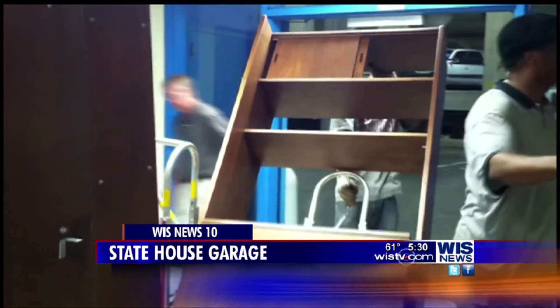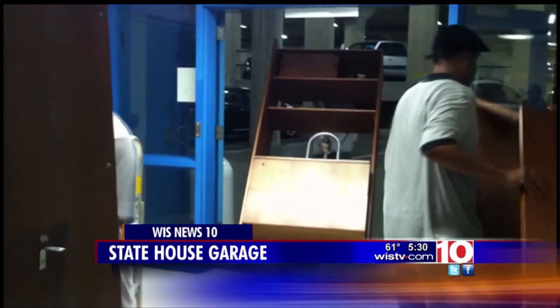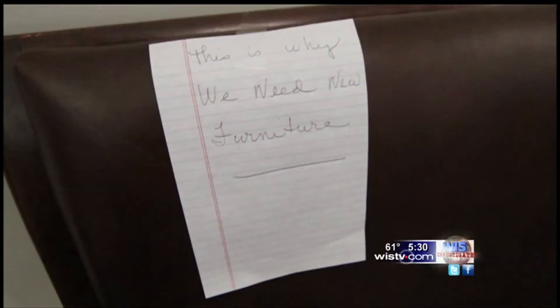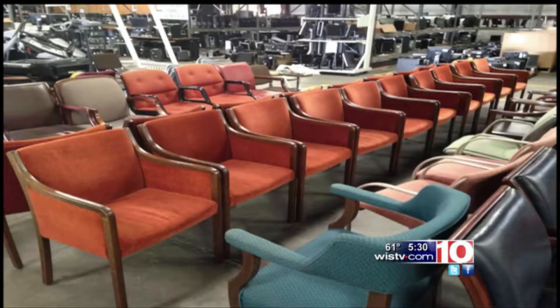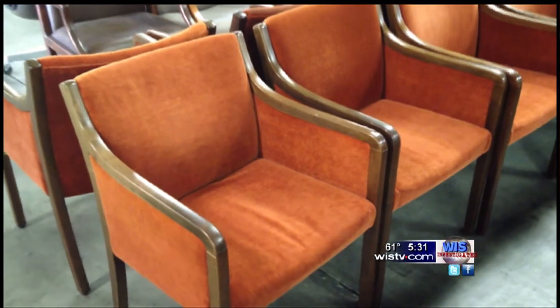We photographed some of the furniture state workers moved out of the building. This is the side of a lawmaker's desk. Here are several others. The only damaged piece we found was this chair with a sign attached. We found the furniture Representative Smith described as out of code at a state surplus warehouse in West Columbia, where it was for sale to the public. These are chairs from inside members' offices.